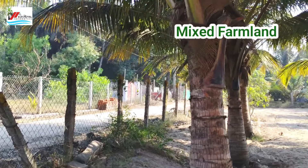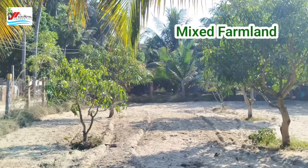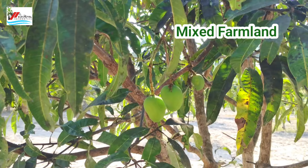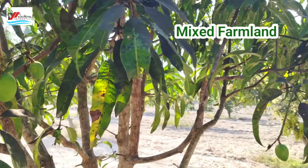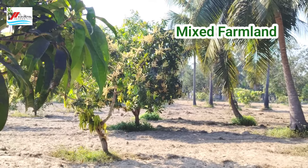1.5 acre extent, friends. We will tell you about a wide frontage property. There are two sides facing — east and west facing.